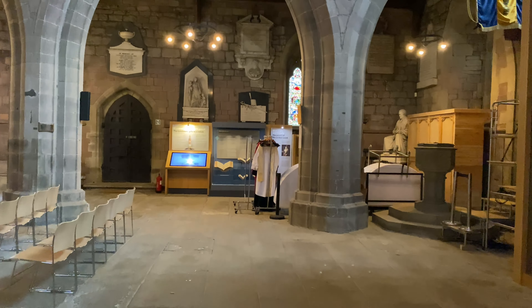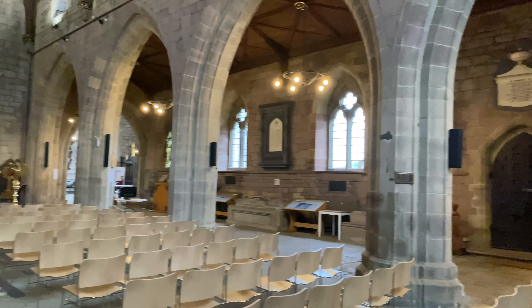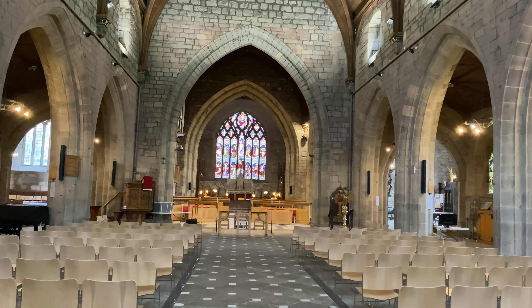Just come inside guys, just to give you a quick glimpse inside the cathedral. And there's that amazing stained glass window, as mentioned on the outside.